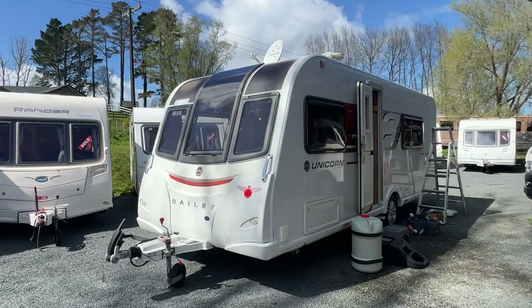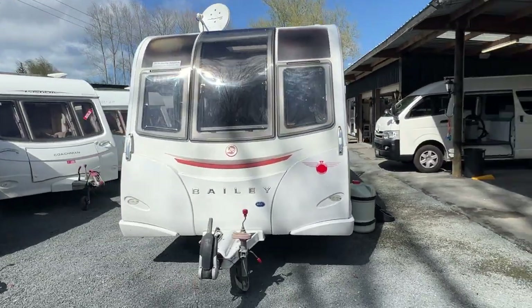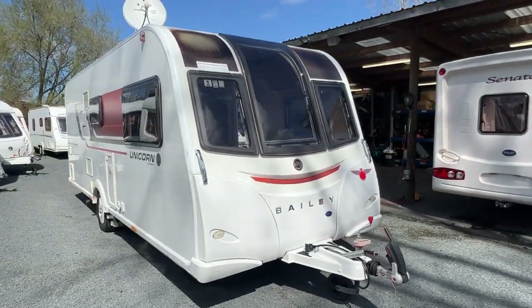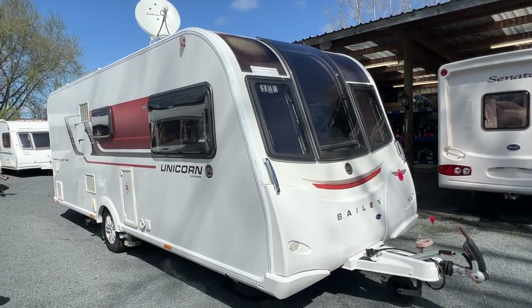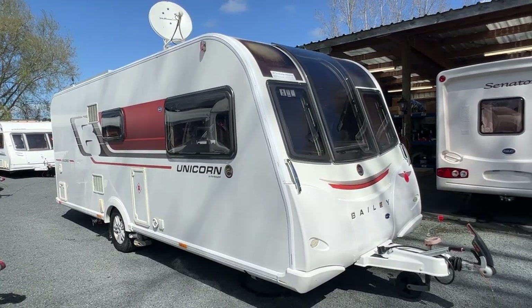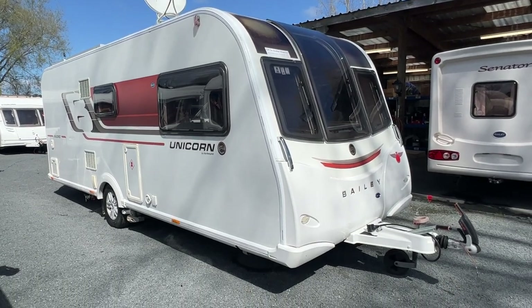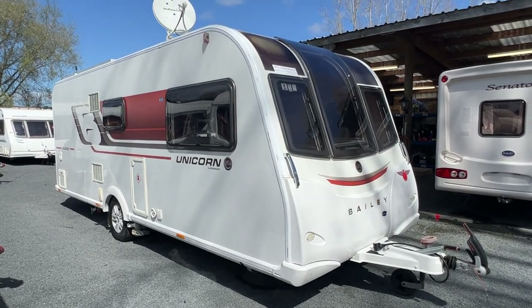It is 7.3 metres long end to end, so it is a sizeable single-axled caravan. It's also a wide body, so it's wider than many other caravans on the road and you really feel the space when you're inside. It's fitted with an Alco anti-sway tow system, so it does require a 50 mil high-rise tow ball and locking plate, which is actually included by the previous owner.